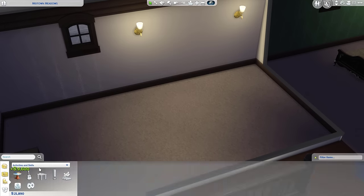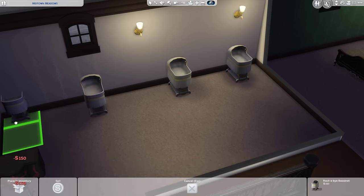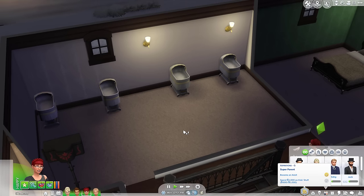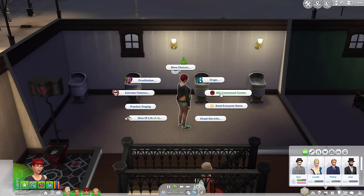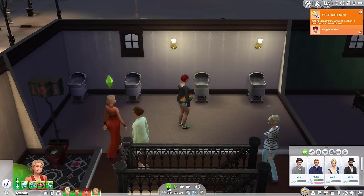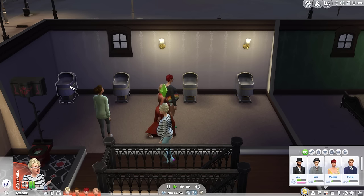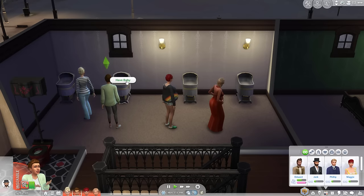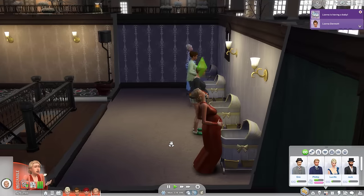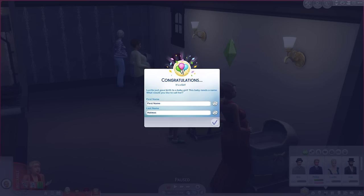I'm going to turn this room into a baby room — so four cribs. I don't think there's currently a way to cheat the baby sex, but I guess we'll see. Let's just cheat the pregnancies a little bit so she can be in labor. I'm just going to put you all in labor. They are all in labor, so I'm just going to send them all to have their babies. So hopefully we get two boys and two girls.